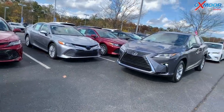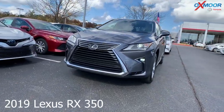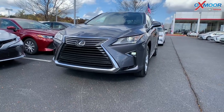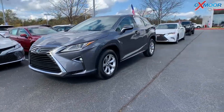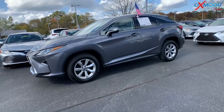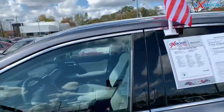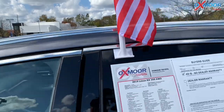For our second vehicle, this is a 2019 Lexus RX 350. This is all wheel drive. That exterior color is a gray pearl. There's the 18-inch alloy wheels. A few features on here: